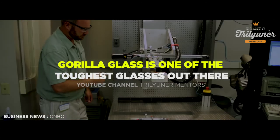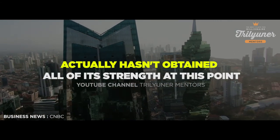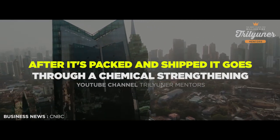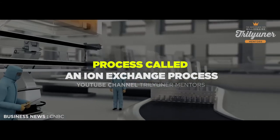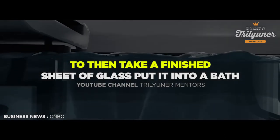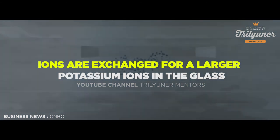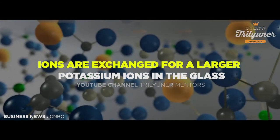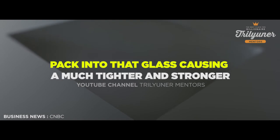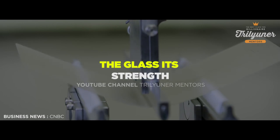Gorilla Glass is one of the toughest glasses out there. And what makes it tough is not only what you see here, because it actually hasn't obtained all of its strength at this point. After it's packed and shipped, it goes through a chemical strengthening process called an ion exchange process. The composition that we set up allows us to take a finished sheet of glass, put it into a bath of hot salt, and in that bath, sodium ions are exchanged for larger potassium ions in the glass. Those larger potassium ions pack into that glass, causing a much tighter and stronger compressive area on the glass — and that's really what gives the glass its strength.